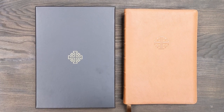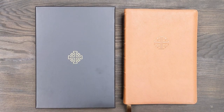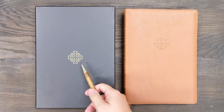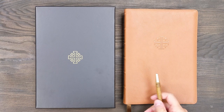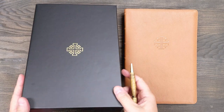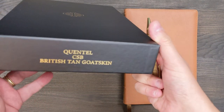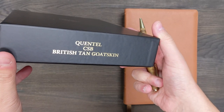Many of you know that one of my favorite Bible companies is Schuyler Bibles. You can probably tell looking at this that you are looking at a Schuyler Bible because of the iconic emblem of the Jerusalem cross — that is the logo they use for their Bibles. In recent years, their Bibles have come in these clamshell boxes with a really nice design.